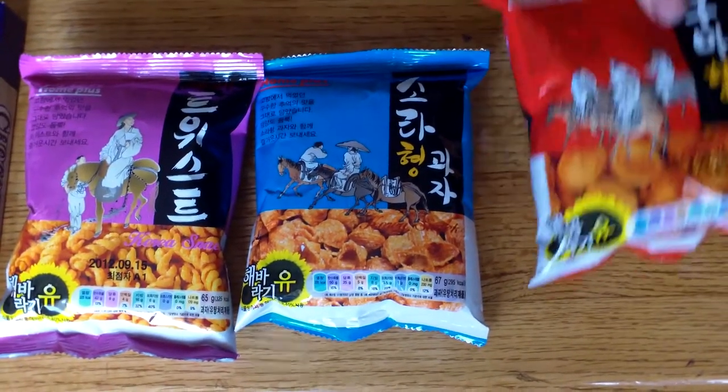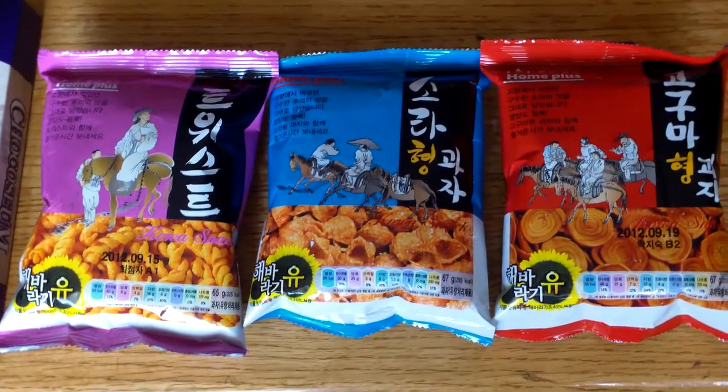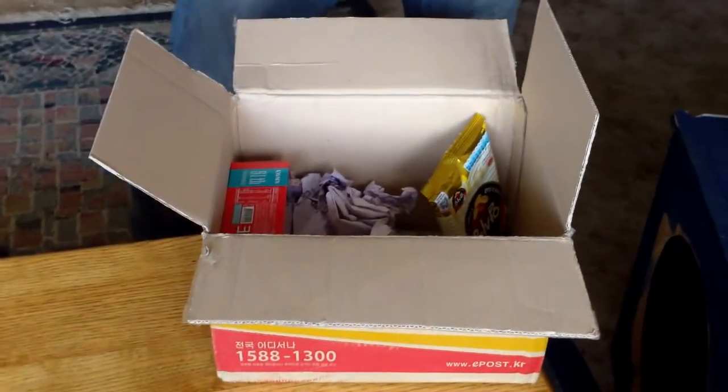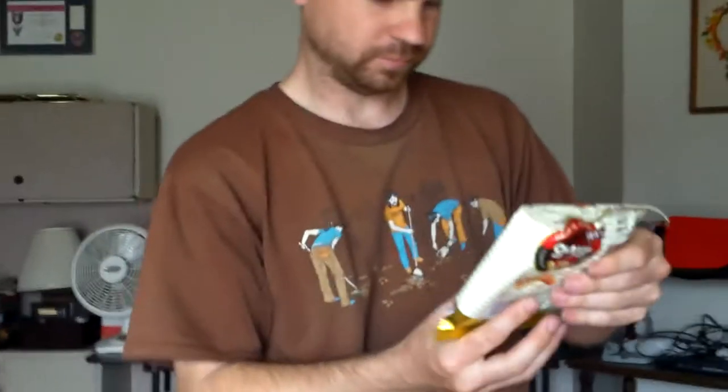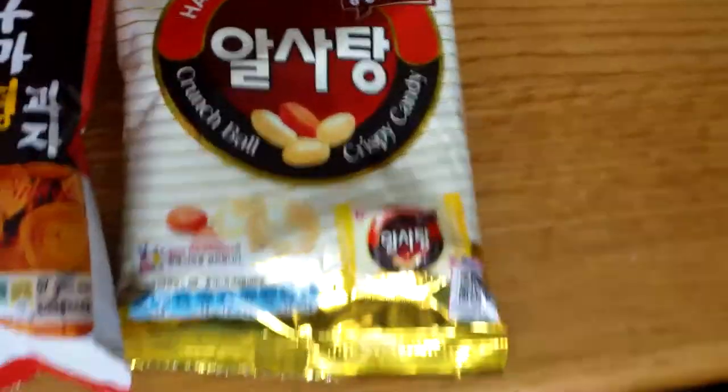There's just a whole bunch of stuff in here. These are Crunch Balls — Crunch Ball Crispy Candy. It says 'Save the Children' on it.